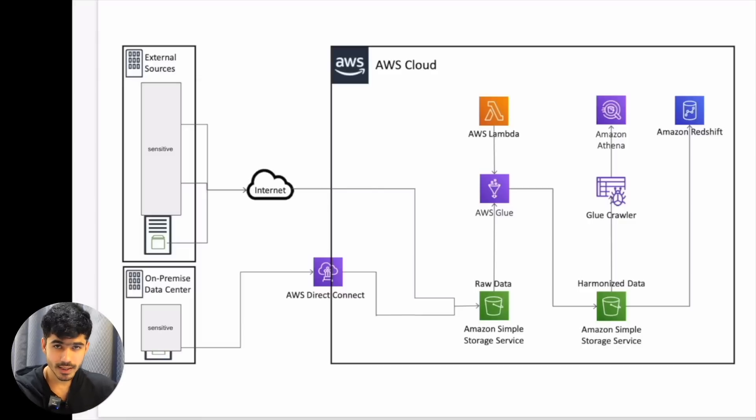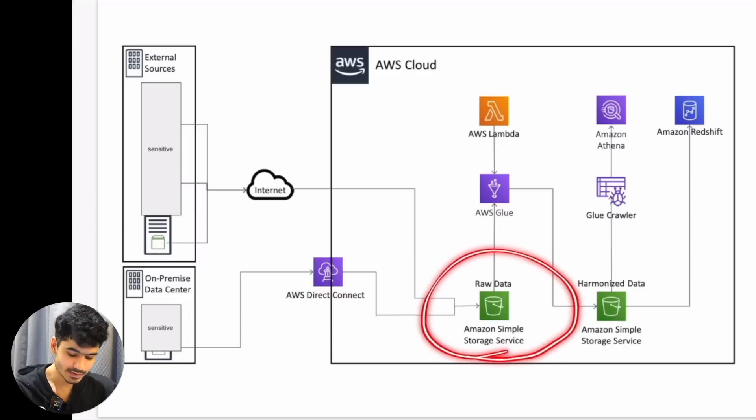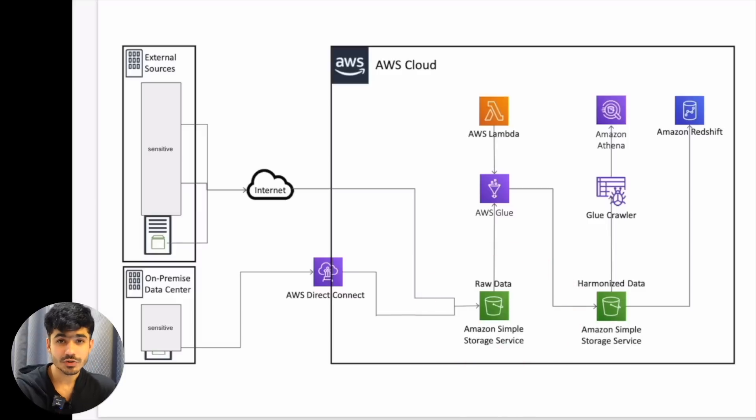They had not yet moved to the cloud. This was a project where they decided they want to go from an on-premise data center and take their entire data infrastructure onto the cloud. So the first step was to get all of the data from these multiple sources into one location — that location was Amazon S3, which is an object store.